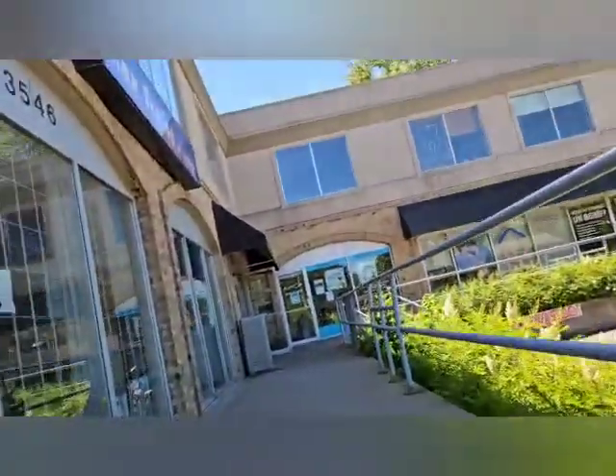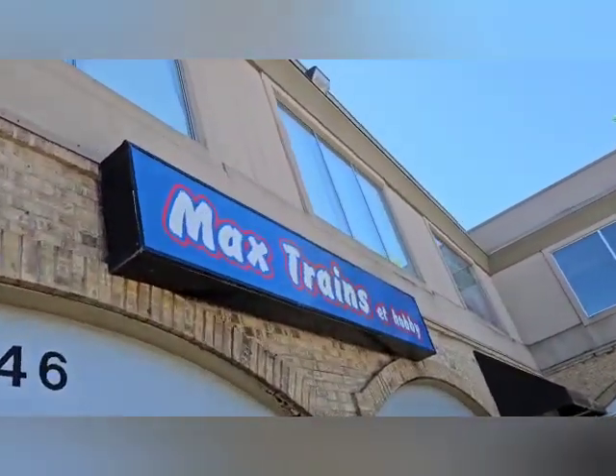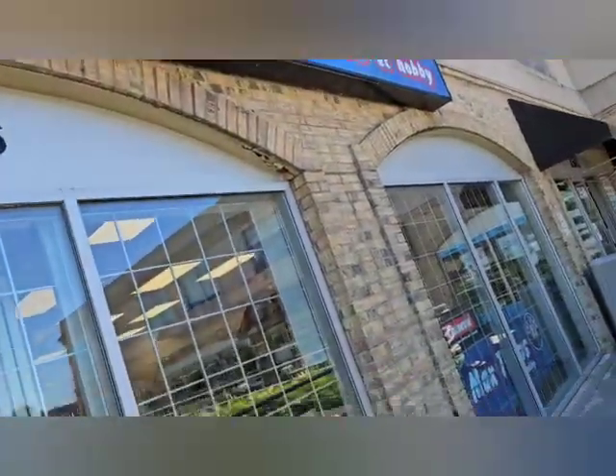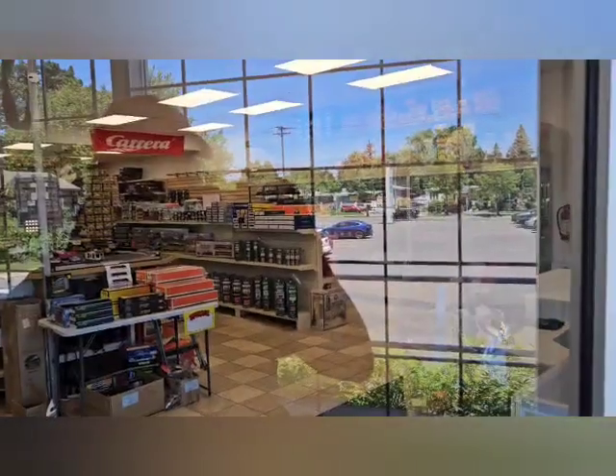And here we are — Max Trains. I never thought I'd say this, but it's a hobby shop. Well, not much for a train store, but just to say, there are lots of Lionel trains here. Definitely a lot. I think I better stop here before I start rambling any further.